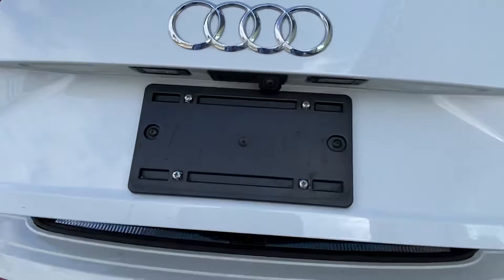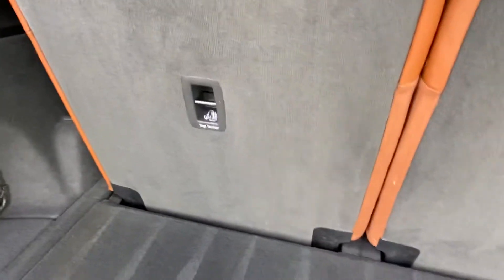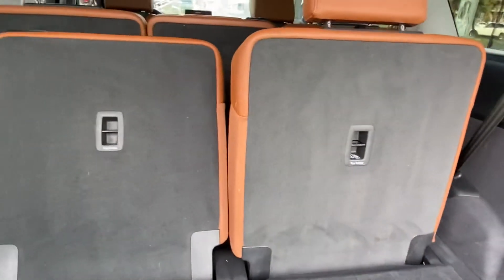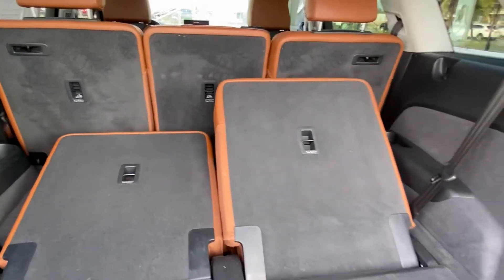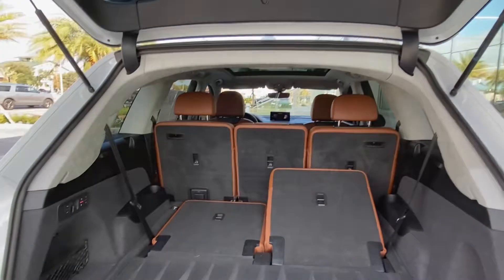Following me to the trunk of the vehicle — we have plenty of storage space. The vehicle does have a third row that can be electronically controlled, and we can put them down right now just to show you. With the seats down, you have a ridiculous amount of storage space for all those nice long family road trips.